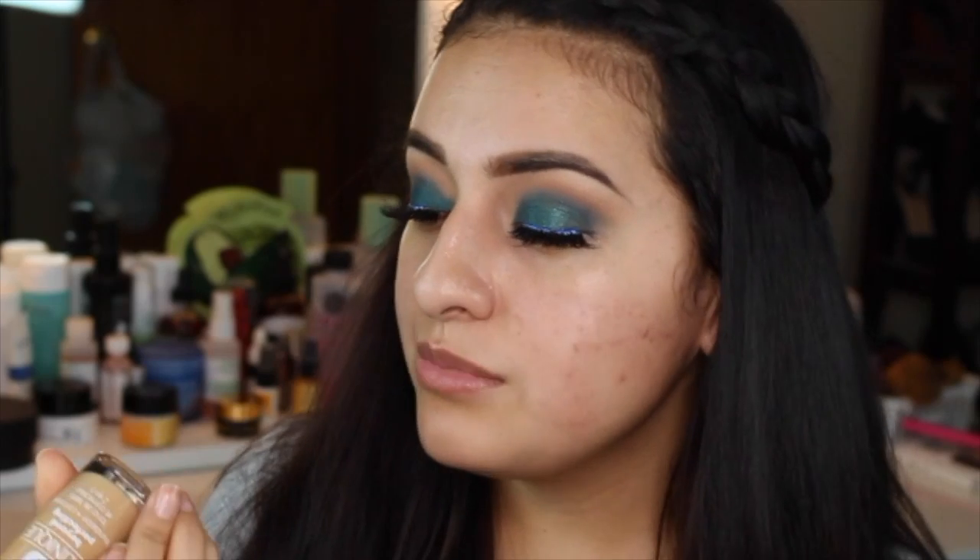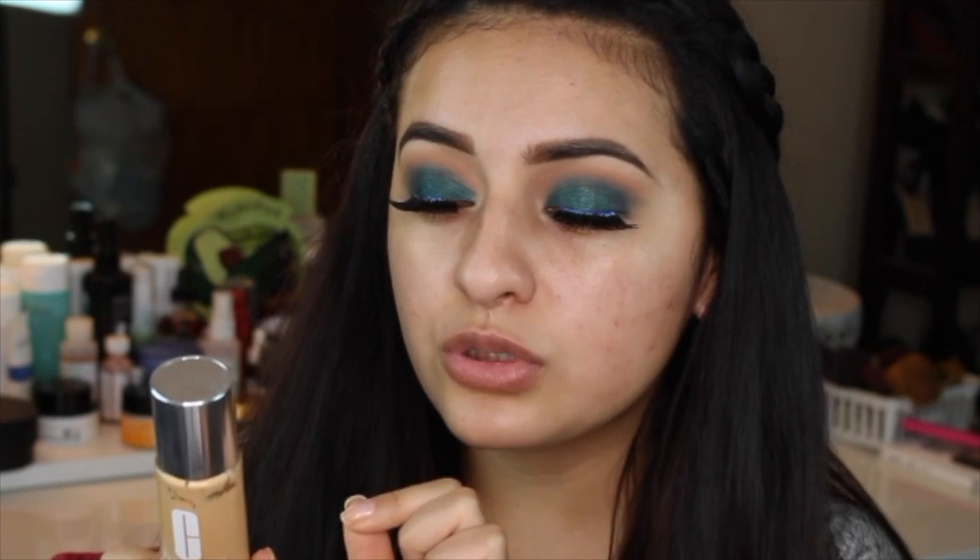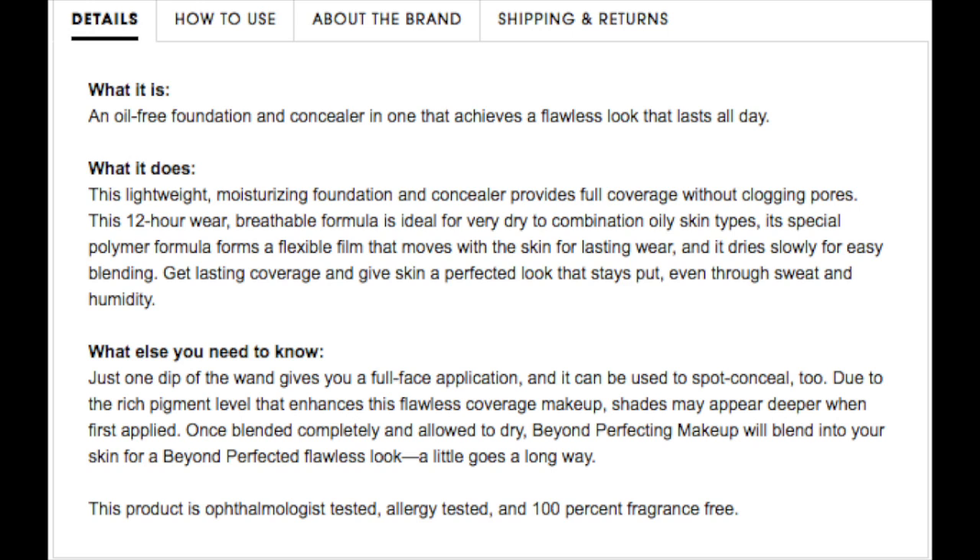So today I am using number 8 Golden Neutral. This is allergy tested, 100% fragrance free, moderate to full coverage, and it has a natural matte finish. This foundation and concealer in one covers thoroughly with a lightweight feel, naturally flawless look, lasts all day for all over coverage or used to spot conceal, and it is oil free.